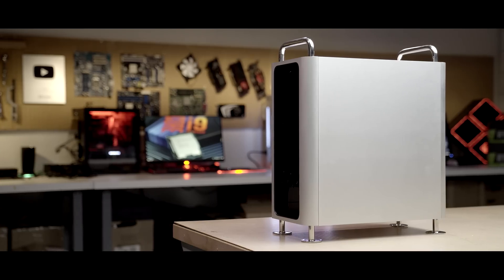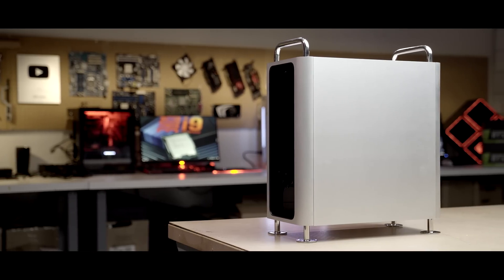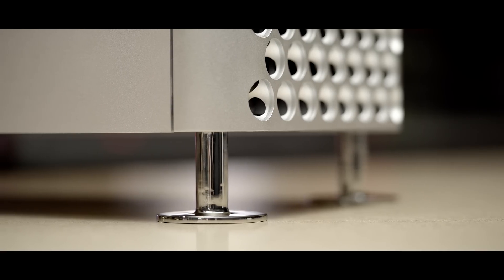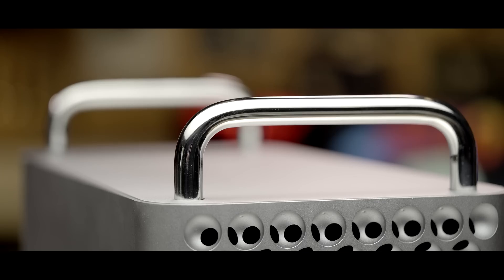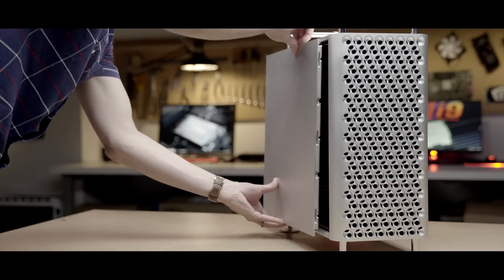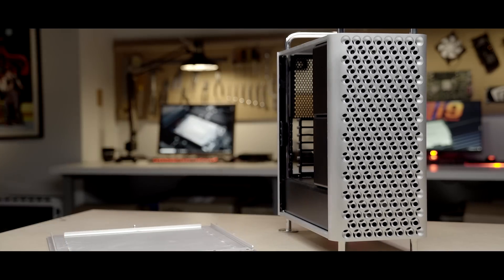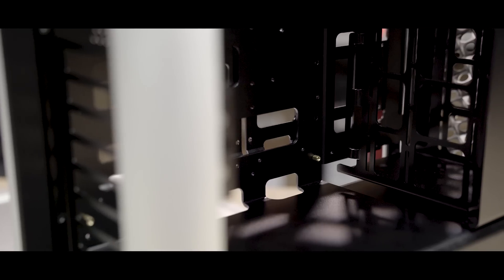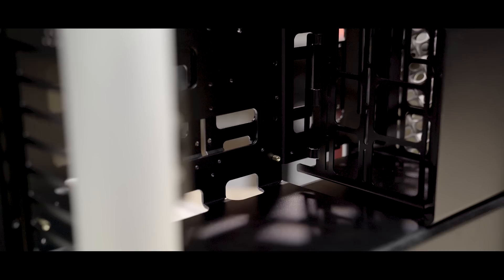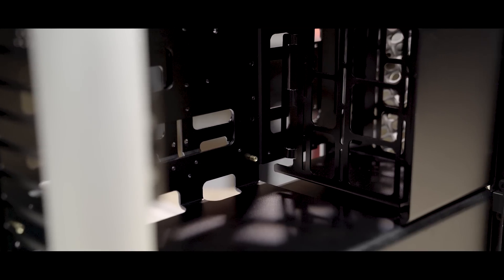Central to the Dune Pro case is a precise stainless steel frame that also functions as feet and handles. With technology-grade aluminum doors and an aluminum interior, the Dune Pro case exudes exquisite artisanal quality.